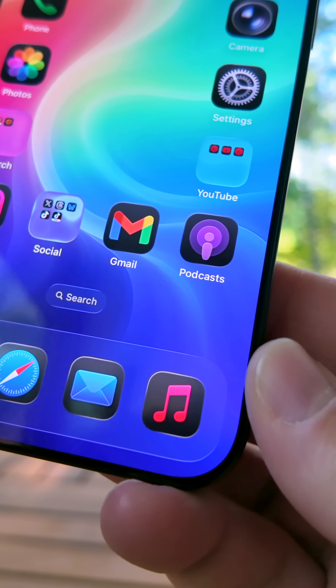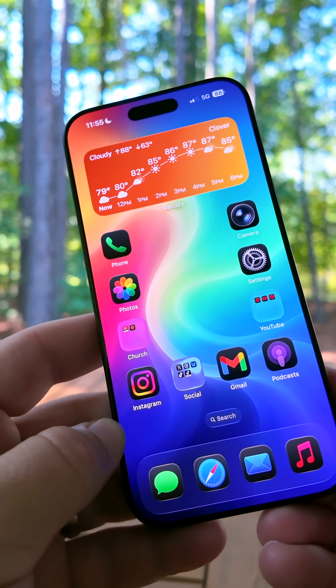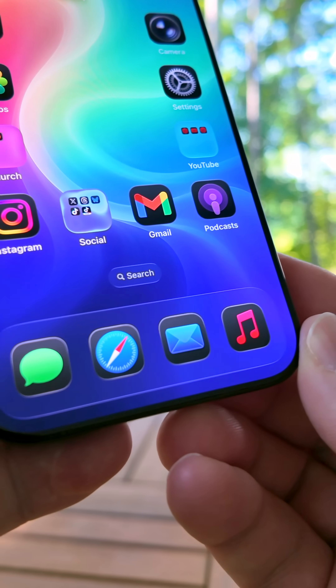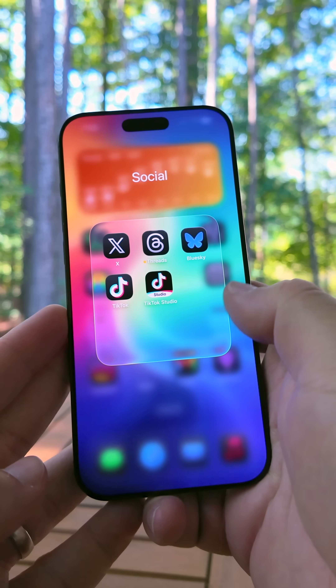Another change in this beta is the dock has gotten even bigger — maybe to show off the new liquid glass design. It looks overly sized, possibly to accommodate larger icons. However, with smaller icons and labels, it just doesn't seem to fit properly, so they may shrink it for the final release.